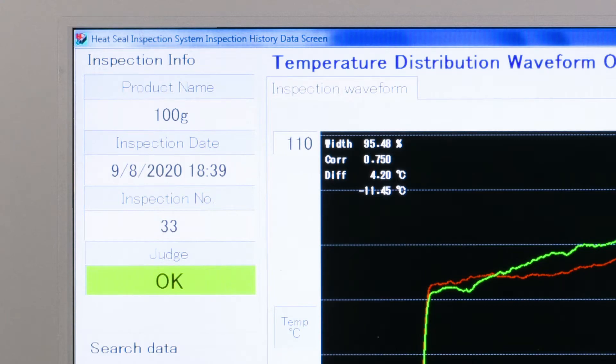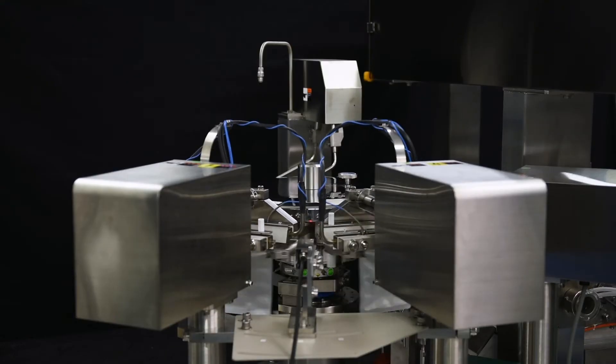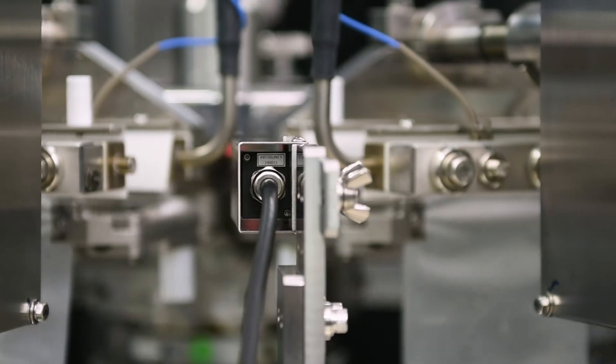In addition, you can use past records to detect faults in packaging machines early, which is useful for daily maintenance.